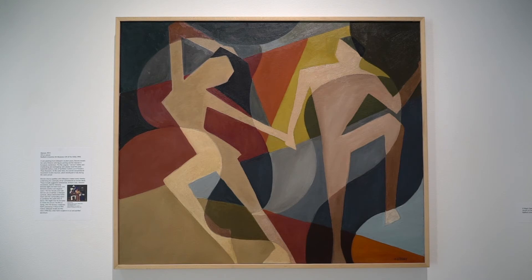The two female and male dancers are simplified, archetypal symbols, whose abstracted forms mesh with the surrounding space to symbolize the joyful idea of dance. We might even be tempted to re-title the picture The Rite of Spring, after the famous modernist ballet premiering in Paris in 1913. Indeed, Gillespie would use this title in 1990 for a free-form sculpture in cut and painted aluminum.